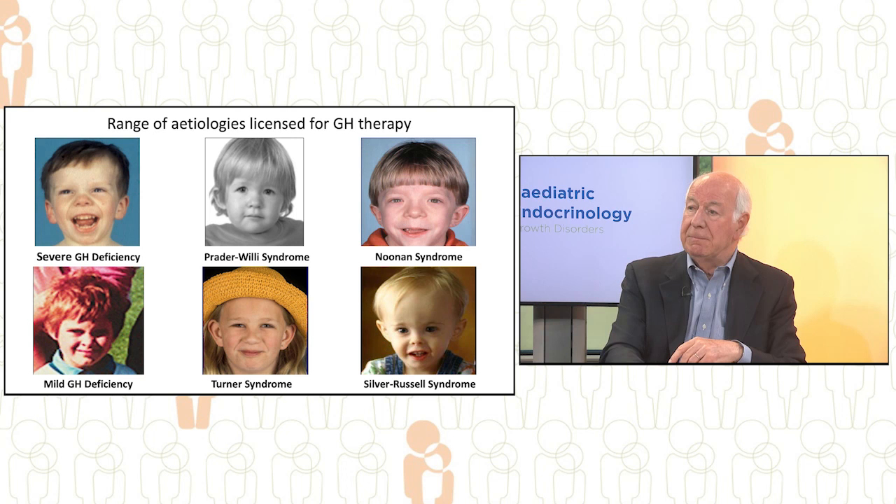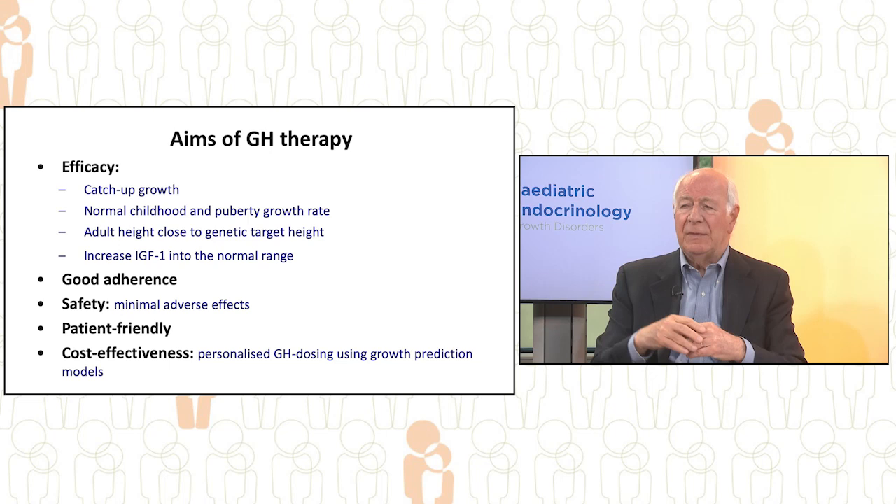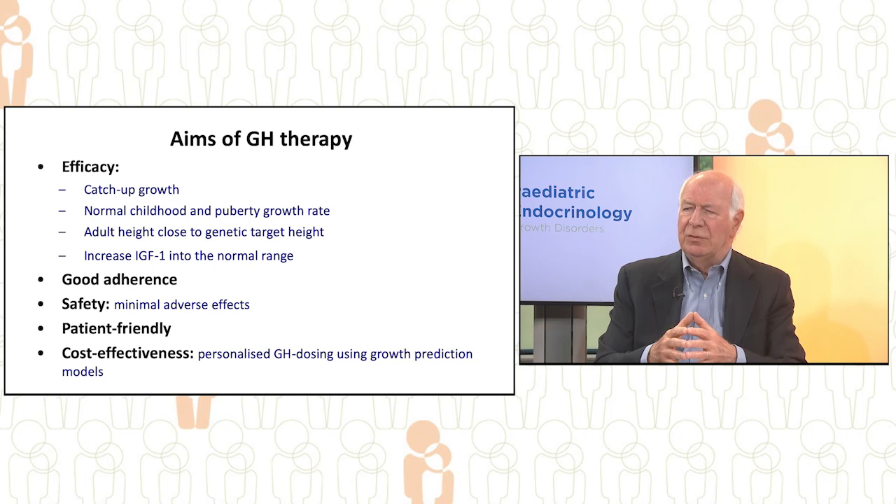What are the aims of growth hormone therapy? Firstly, efficacy. We need to demonstrate catch-up growth. The child needs to be growing normally throughout childhood and through puberty. We need to reach an adult height close to the genetic target height, and we need to show efficacy in terms of increasing the serum IGF-1 level into the normal range.